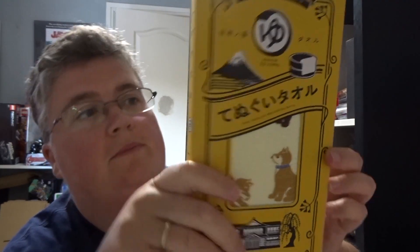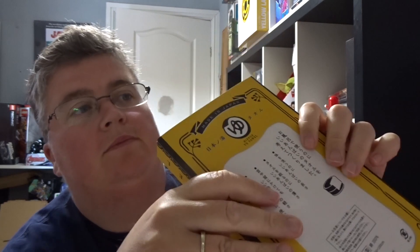Shiba Inu Tenugui Towel. It looks like a tea towel with little dogs on it. There we go.